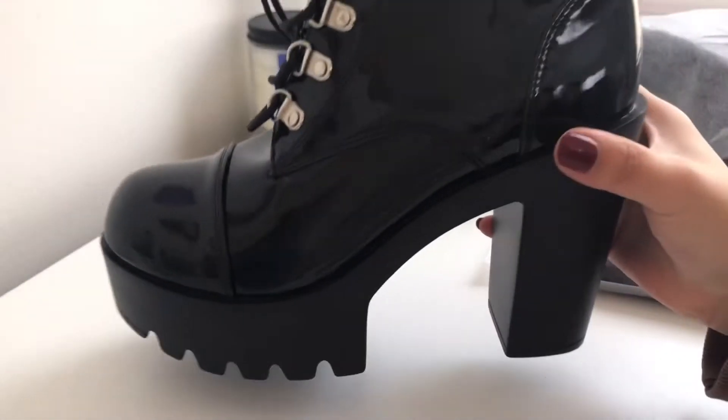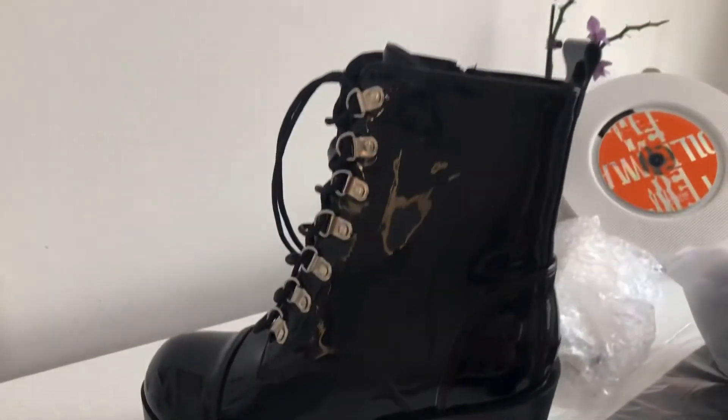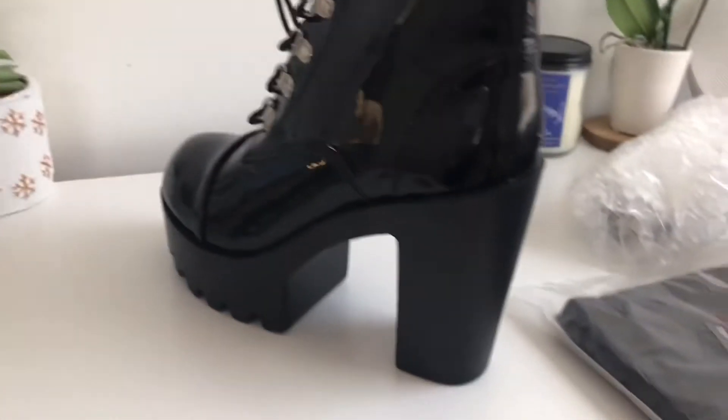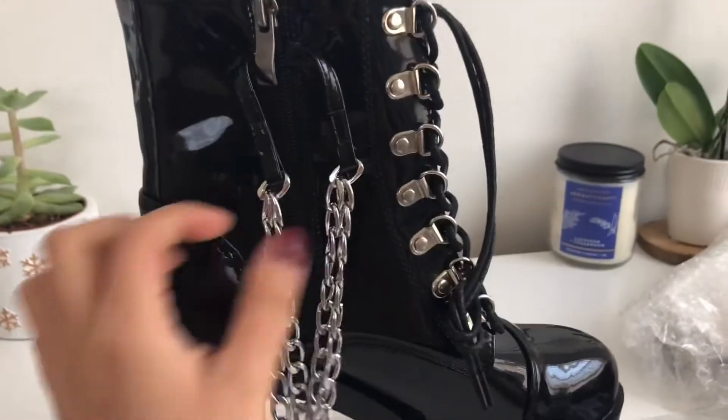The first thing I got were these shoes, and I believe they were around $56. They are comfortable, actually really lightweight, and not uncomfortable at all.